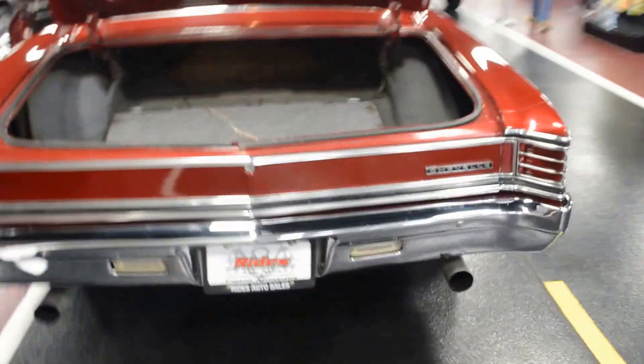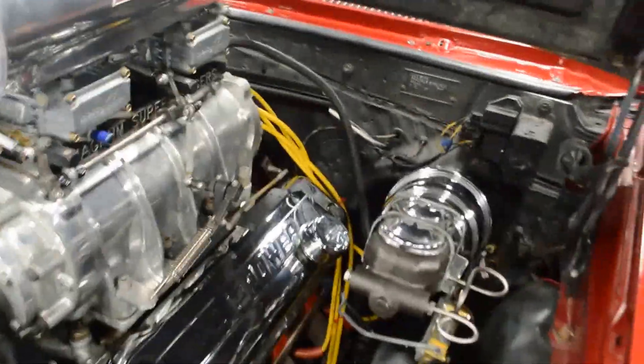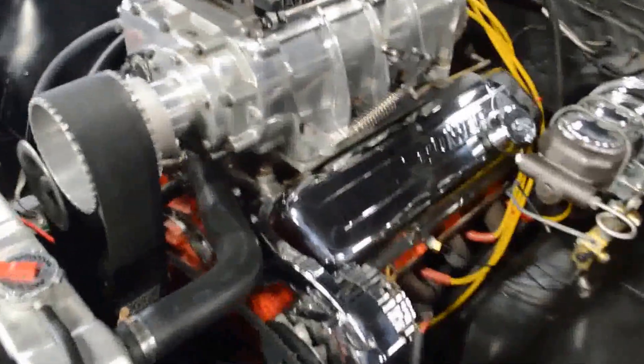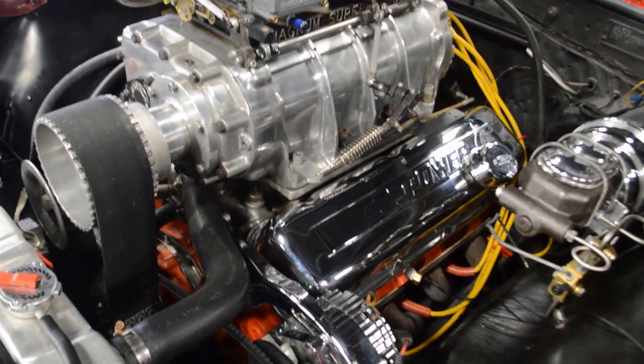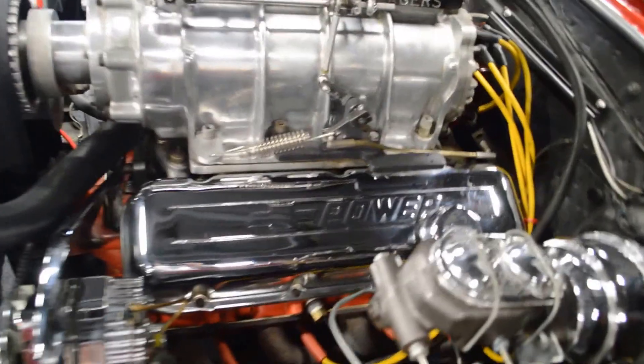As you can hear, this custom exhaust sounds absolutely incredible. We'll go ahead and jump underneath this hood here so I can give you a quick tour of this engine bay. Then we'll close the hood and give you a little walk around to the outside. The engine bay is all nice and dressed up with nice chrome, nice aluminum. Beautiful, beautiful engine bay on this thing.